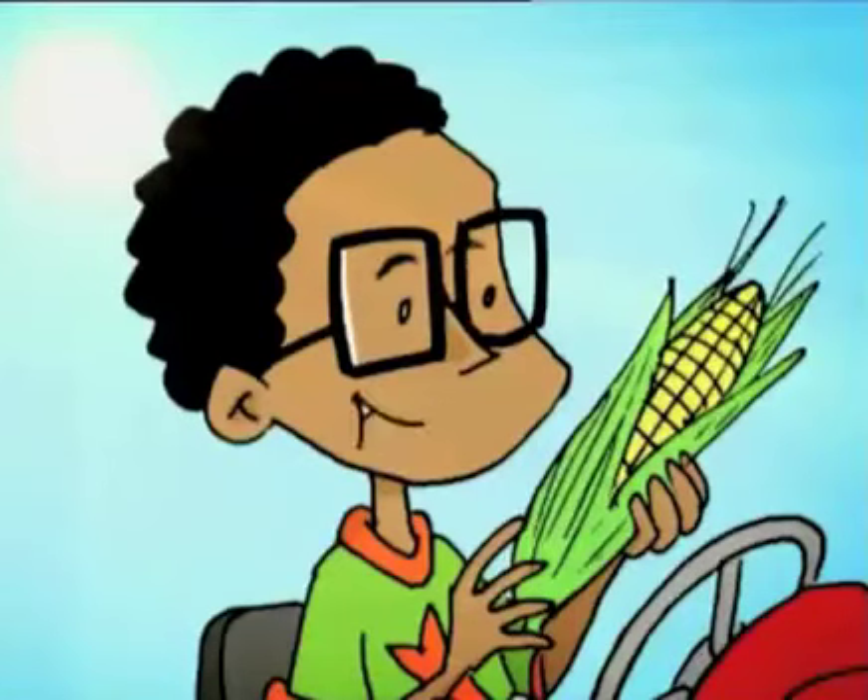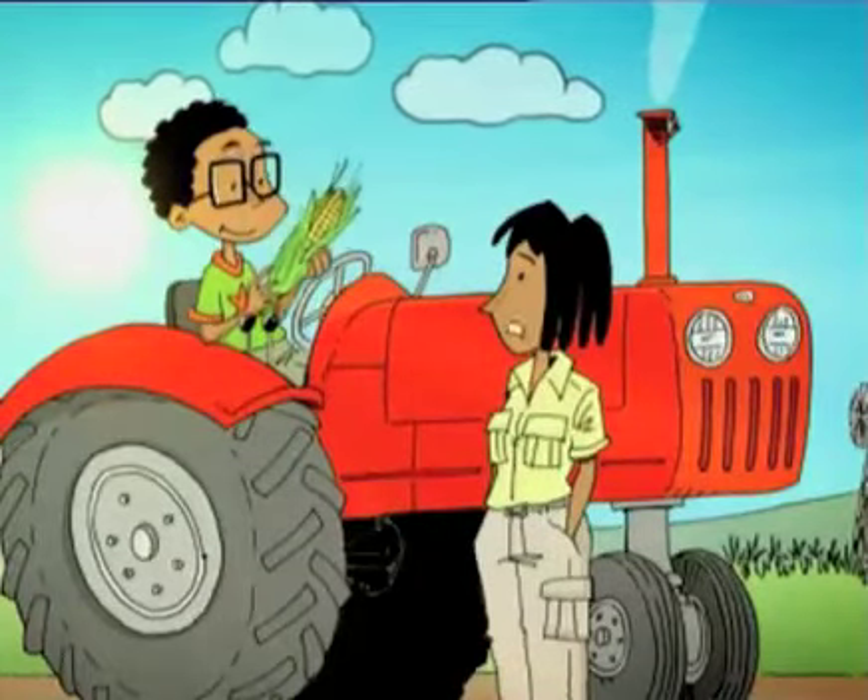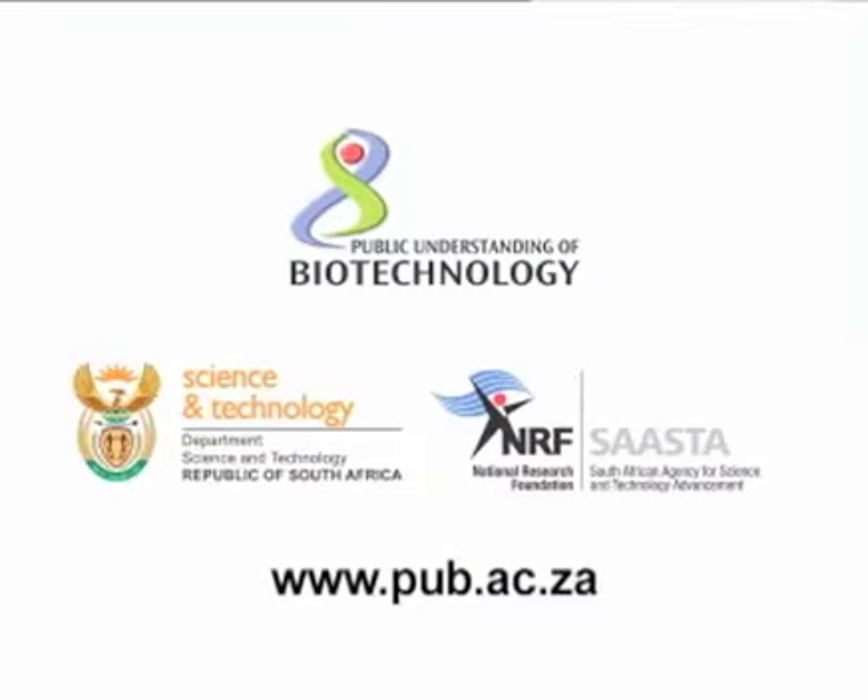But how do I know it's safe for me to eat? Government is keeping careful control over genetic modification, but it remains a hotly debated topic. Find out more about genetic modification and biotechnology at pub.ac.za.